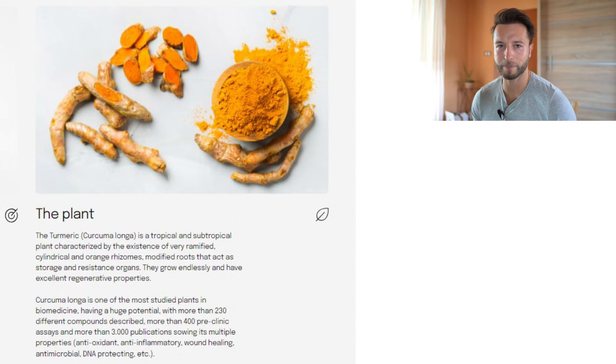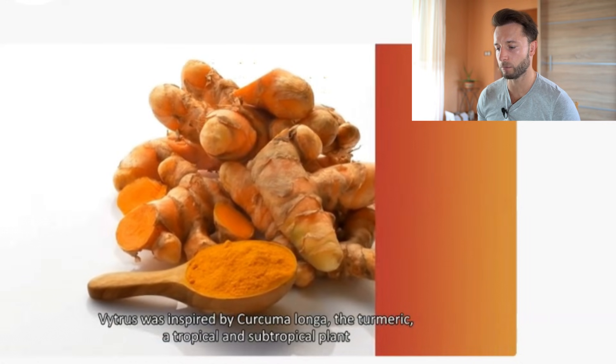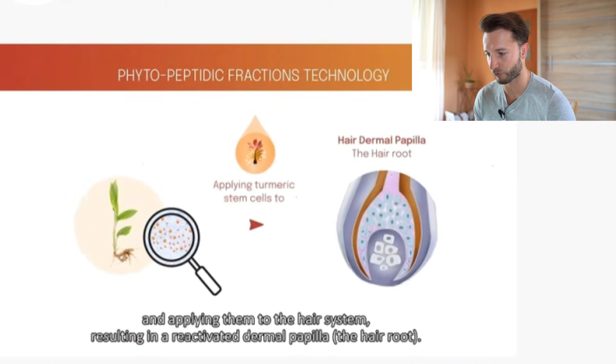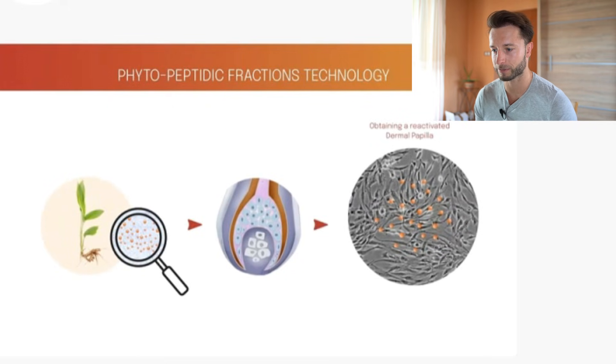Maybe I can go more into peptides and how they are synthesized in another video, but essentially the key ingredient is actually turmeric. What they are doing is modifying it in a way that they gain those phytopeptidic fractions from it. Comment below if you want me to go into that process and talk more about peptides and how they could be beneficial for hair loss.